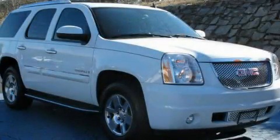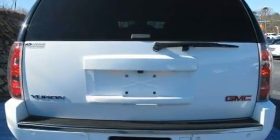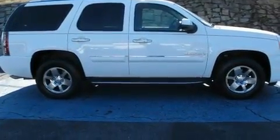This is a 2007 GMC Yukon for when safety, size, and space are of importance. It features a 6.2-liter, eight-cylinder engine, a six-speed automatic transmission, and all-wheel drive.